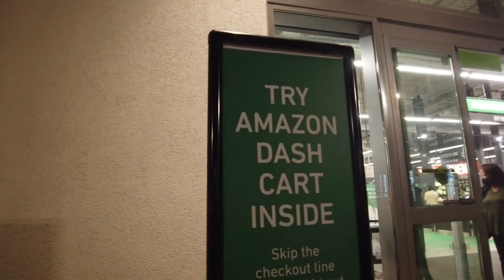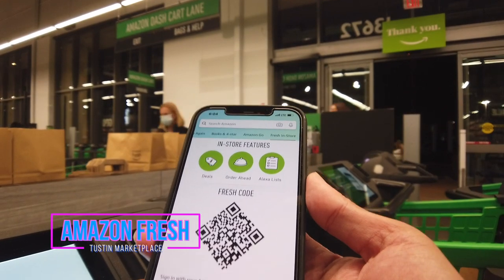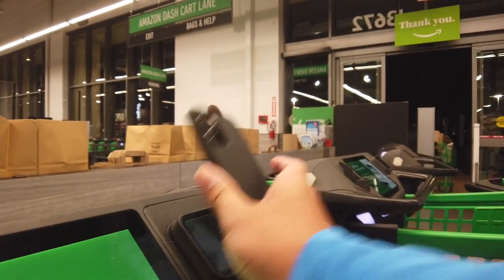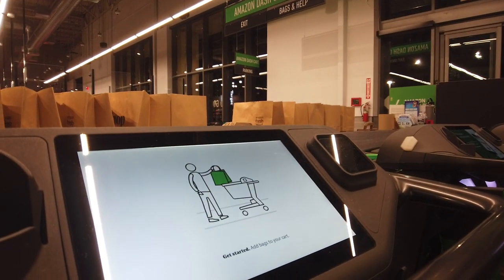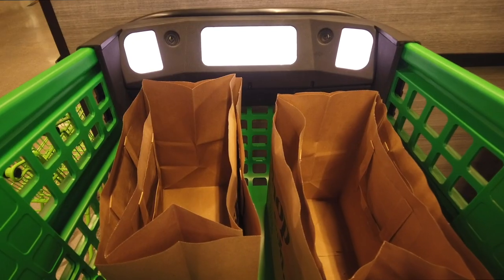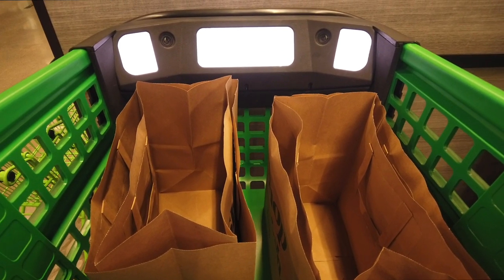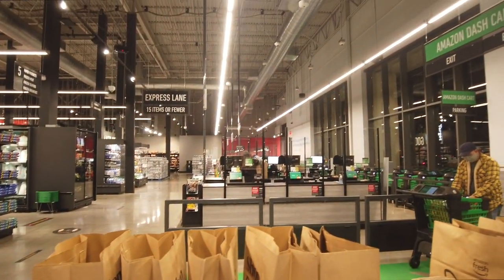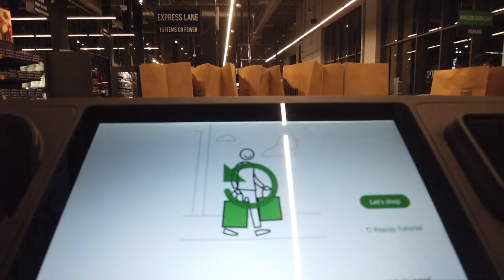I actually wanted to try the Amazon Dash Cart. Get your barcode in the app, scan it, and then it signs you in. It's got a sensor — if it blinks red that means it doesn't work, and if it blinks green it counts the item, and then you just go through the go aisle right here at the end and it'll check you out. So let's shop.